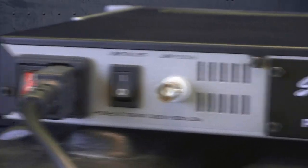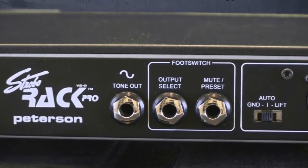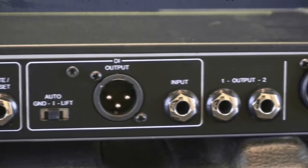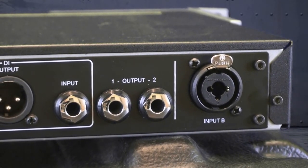By adding the optional SRX expander, the StrobeRack can accept unbalanced, balanced, or stereo signals and preserve them right through the tuner without tone loss. The expander also offers an active studio quality DI to help minimize the gear you need to carry for smaller events.